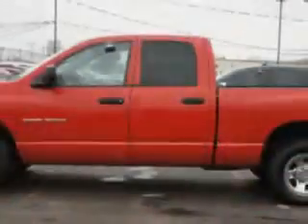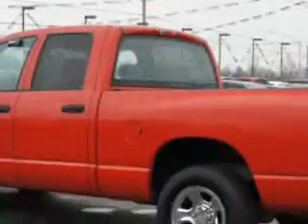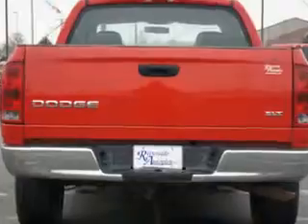Equipped with an 8-cylinder engine and an automatic transmission. Enjoy this utility truck with features like split front bench seat, leather-wrapped steering wheel, passenger's front airbag, and driver's side airbag.